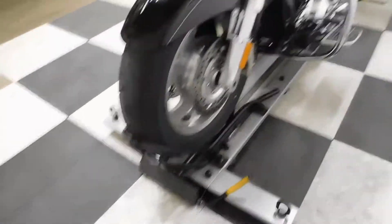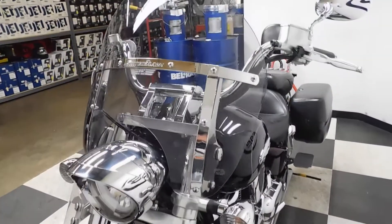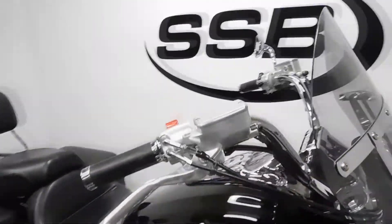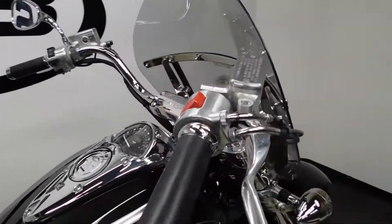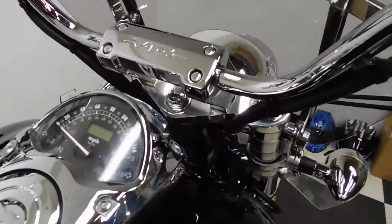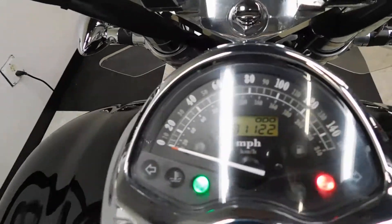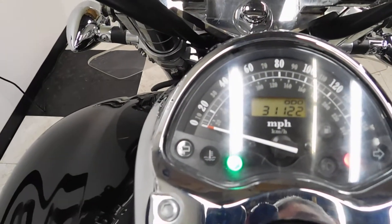So like I said, very very clean. It came without a right-hand mirror, which we're going to replace. And there is your mileage — 31,122.